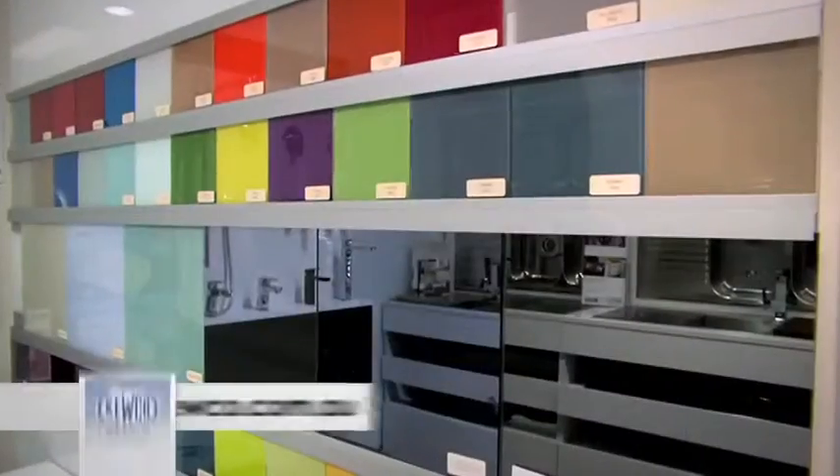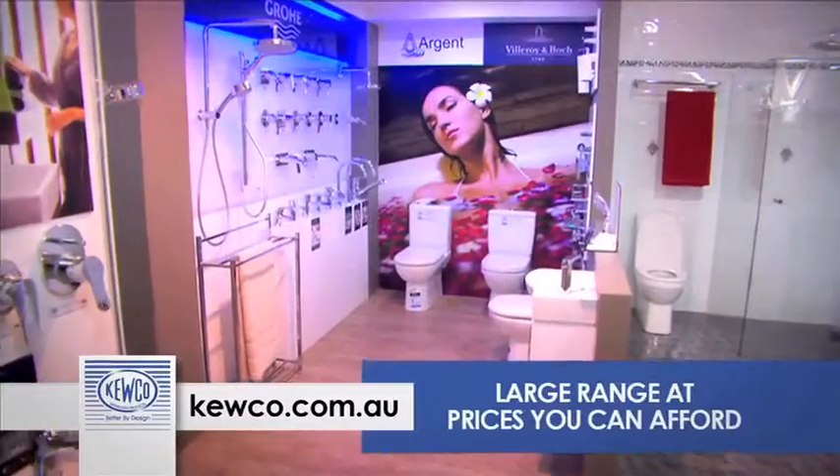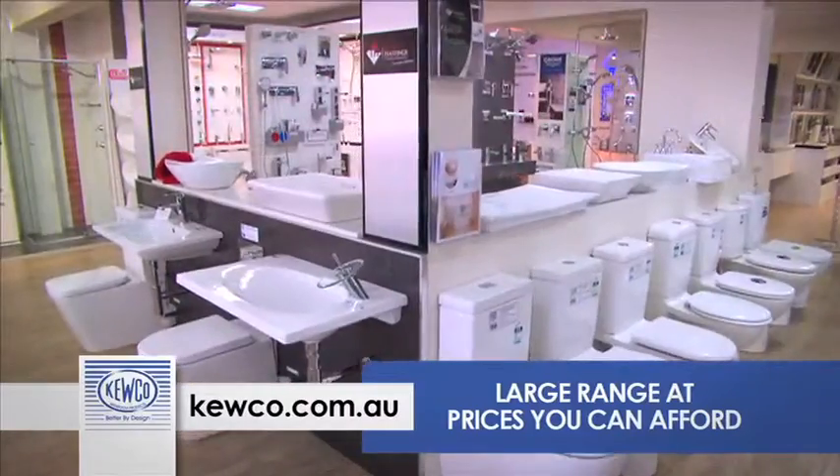Cuco on Brighton Road have everything to upgrade your bathroom, plus splashbacks, sinks and taps for that quick kitchen or laundry facelift. Be amazed by their range of luxury brand names at prices you can afford.